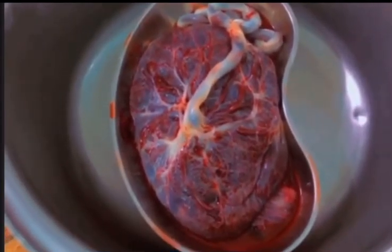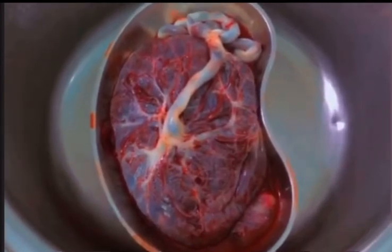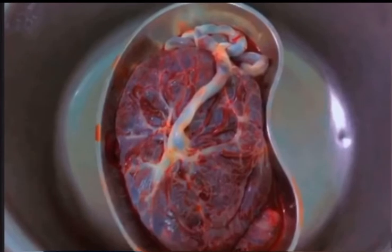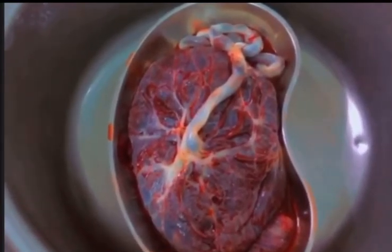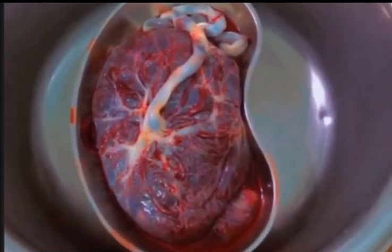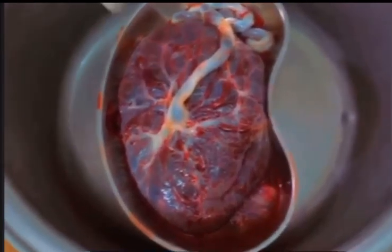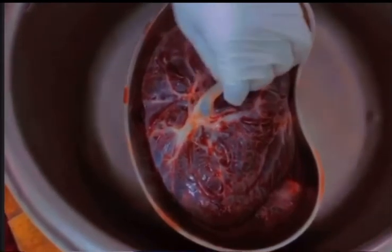The placenta plays a vital role during pregnancy. It starts to grow as soon as pregnancy begins, so it grows with the baby. It is the baby's friend because it carries oxygen to the baby and also nutrients.